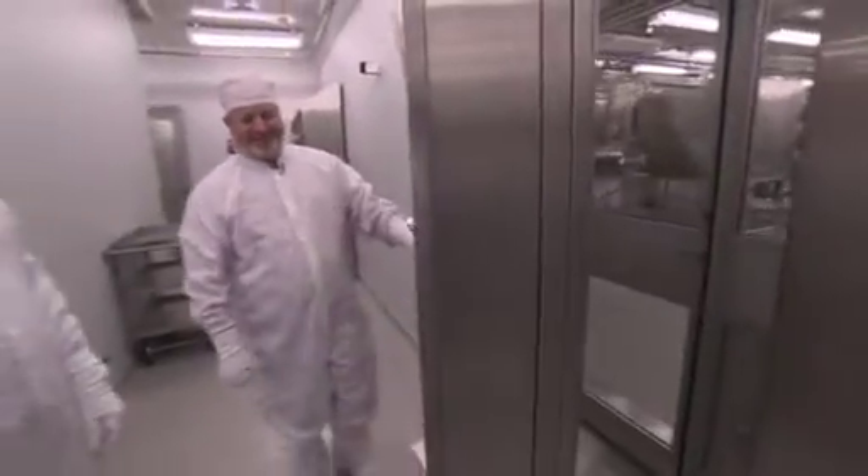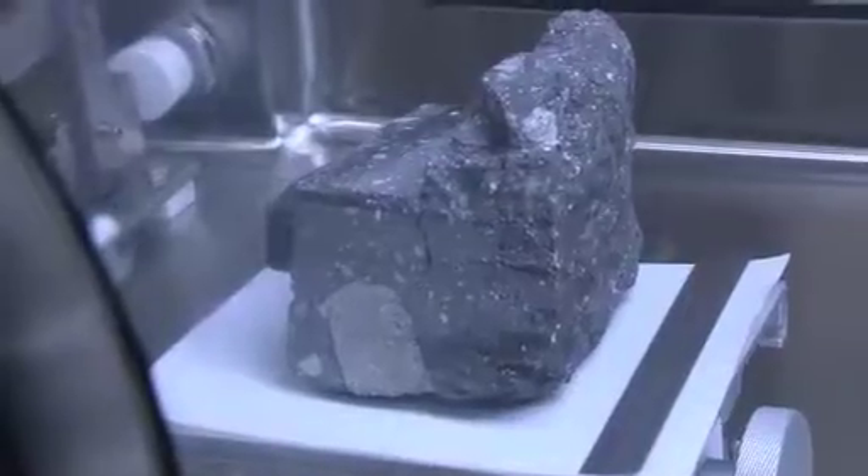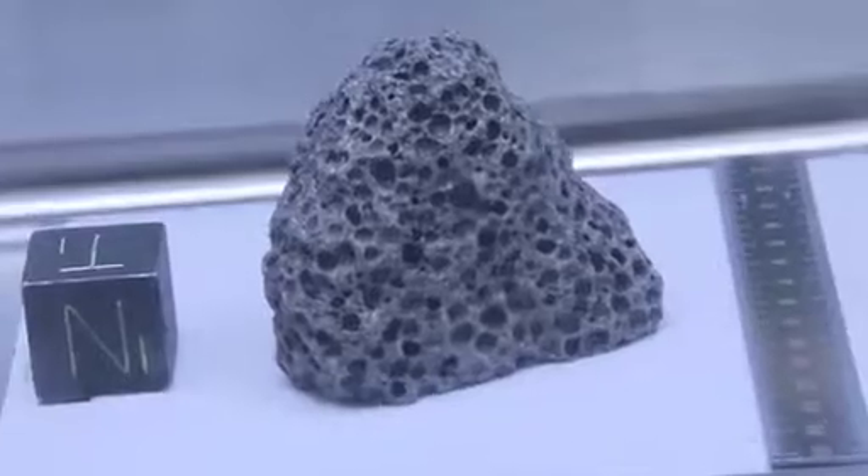Inside a Federal Reserve-grade bank vault — wow, that is thick — Ryan Ziegler showed us the Lunar Sample Laboratory, NASA's collection of moon rocks. In here, our white anti-contamination jumpsuits are a must.